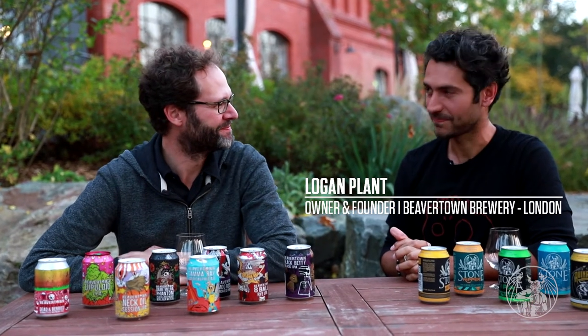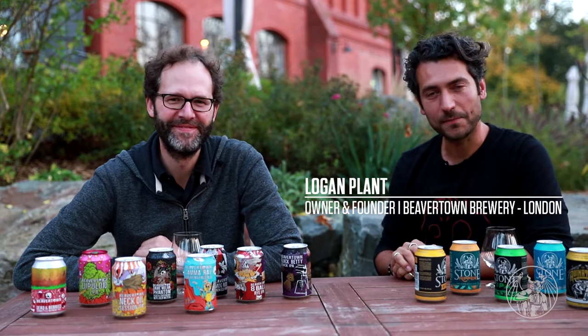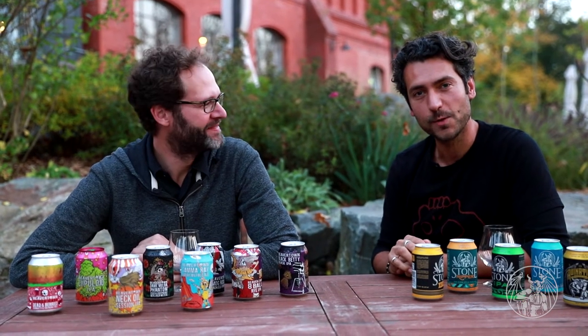Hello everybody, I'm Thomas Harrell from Stone Brewing. We are here at the Cantoberfest at Stone Brewing in Berlin and I have a special guest with me. I'm Logan Plant from Beavertown Brewery in London. It's a pleasure to be here with Thomas and the boys and girls at Stone Berlin.